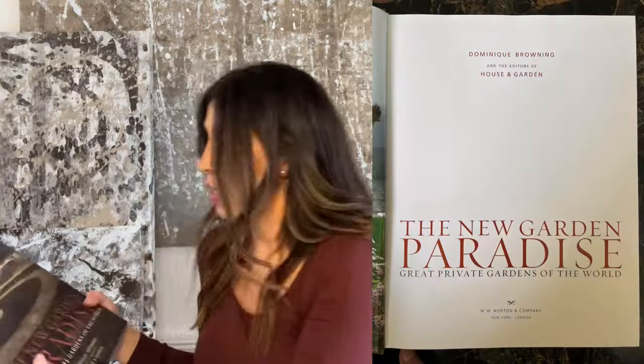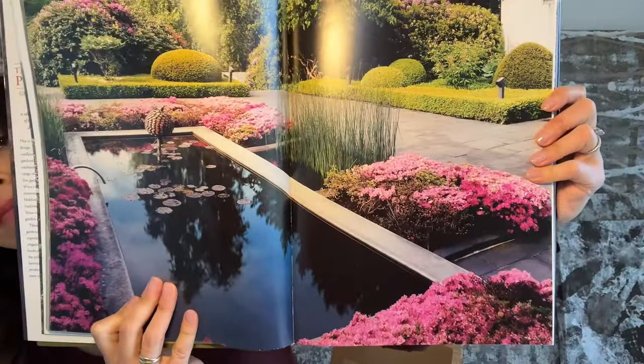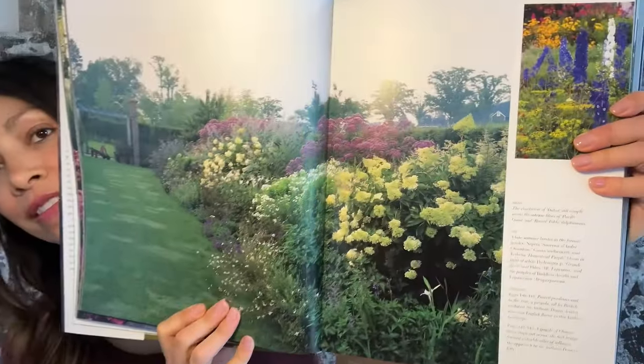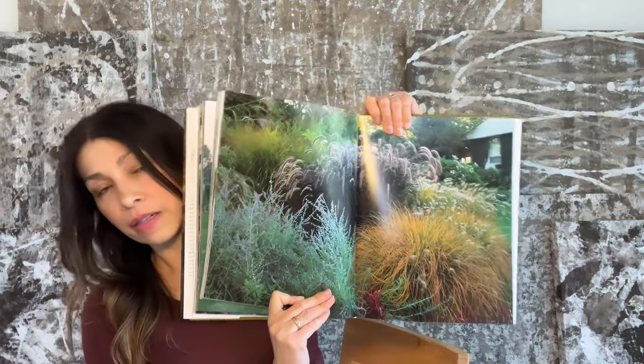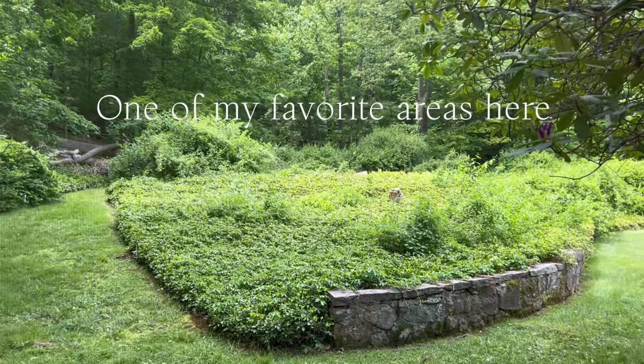The New Garden Paradise. Look at this color — I love the pink. Hydrangeas — look at these beauties. And I love the tall grasses. It's that time of year and I really want to make our property just as magical as possible. I want to create a beautiful space for everyone to experience.